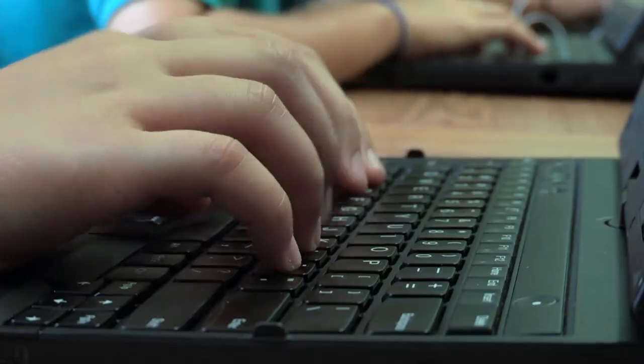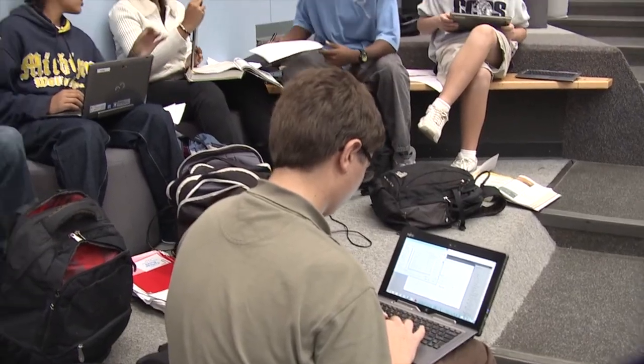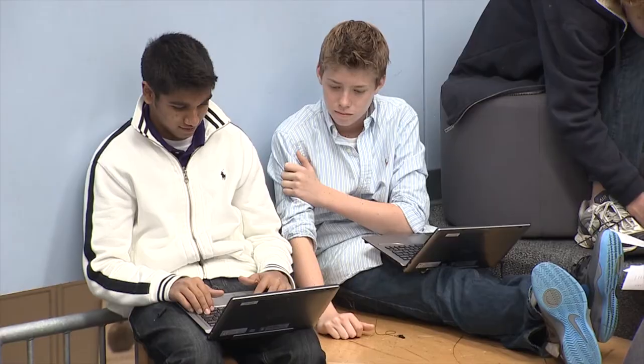The reason for that is with one-to-one laptops, the students can access them at school, after school, while they're waiting to go home, and when they go home. It's a 24-7 operation, so we have to manage it completely differently. Reliability and robustness of that infrastructure is critical.